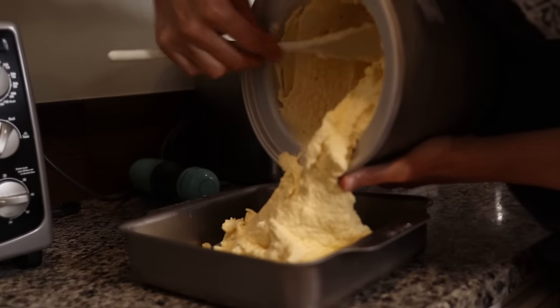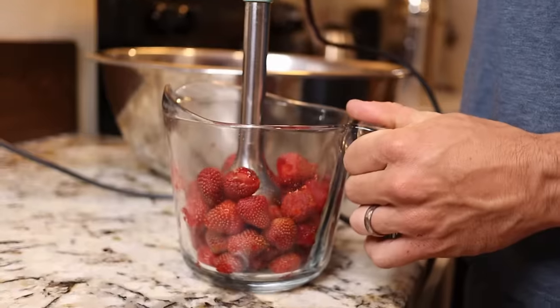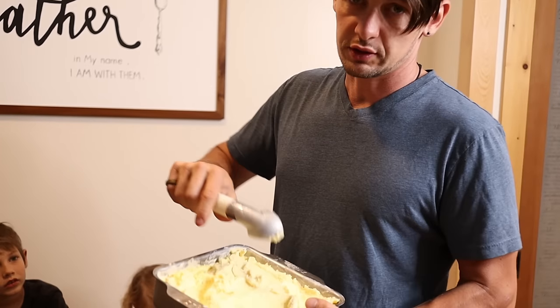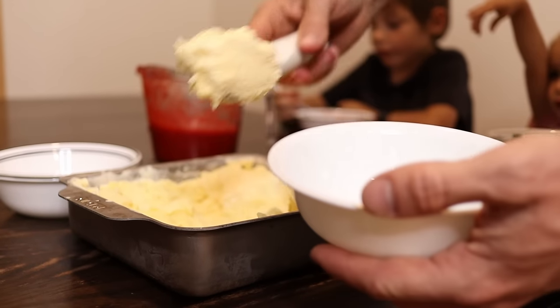Michelle just picked these strawberries out of the garden today — fresh strawberries going on top of our ice cream. After this was done in the ice cream freezer, we stuck it in our regular freezer to help it firm up a little bit. It could stand a little longer in there, but we don't want to wait for the ice cream.